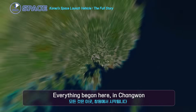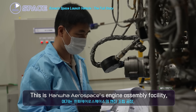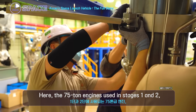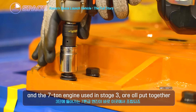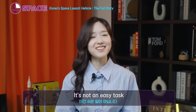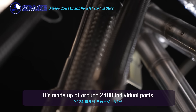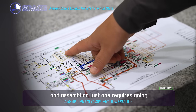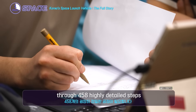Everything began here, in Changwon. This is Hanwha Aerospace's engine assembly facility, the birthplace of Nuri's heart. Here, the 75-ton engines used in stages 1 and 2, and the 7-ton engines used in stage 3 are all put together. It's not an easy task. The 75-ton engine, for example, is made up of around 2,400 individual parts, and assembling just one requires going through 458 highly detailed steps.